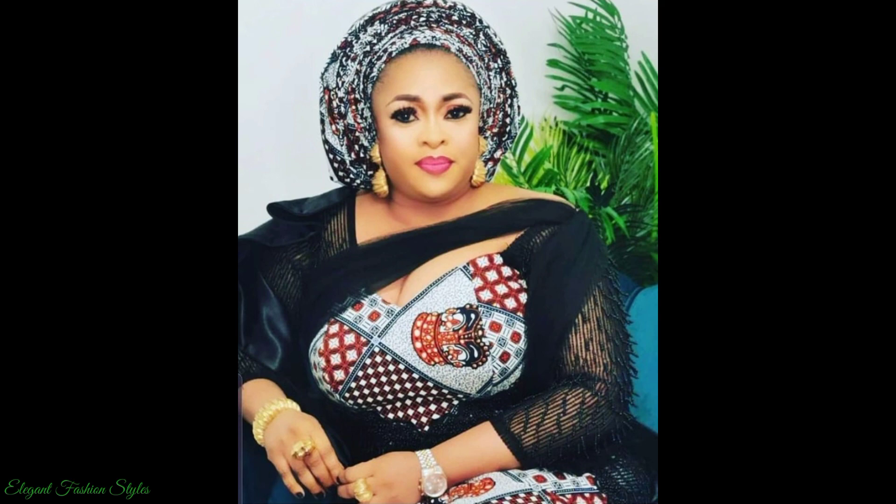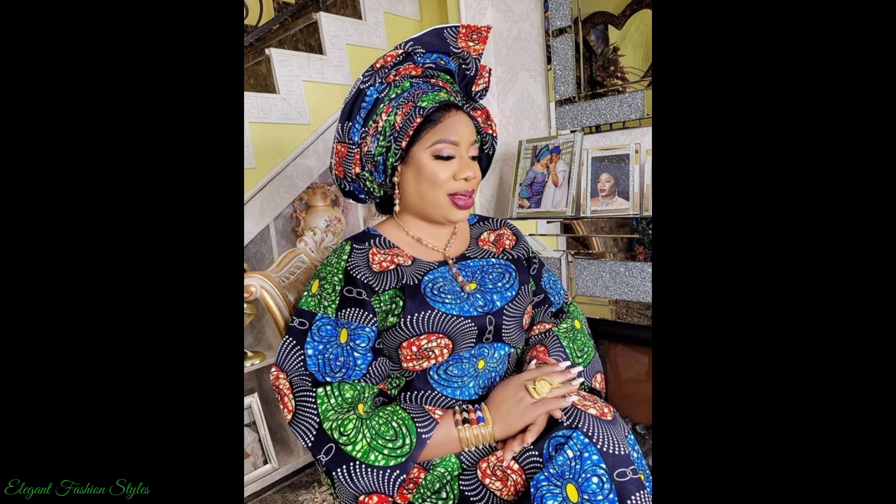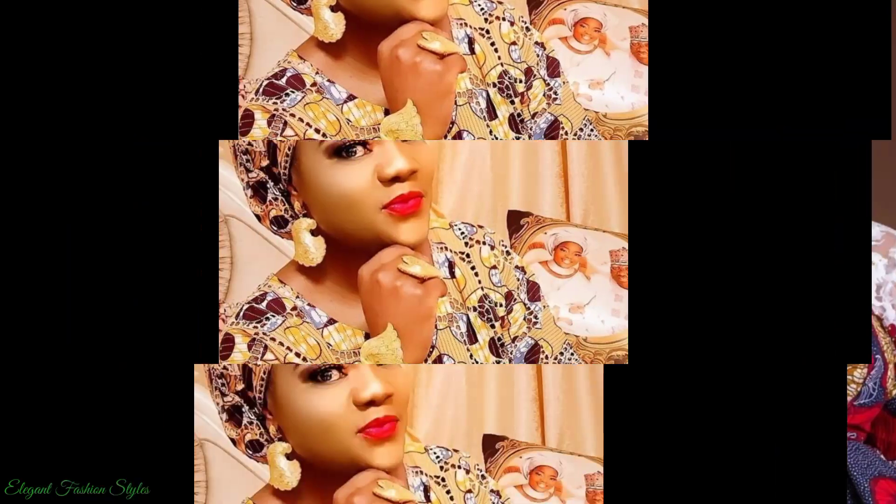These styles are fabulous and perfect for very special occasions such as weddings, birthday parties and many other formal occasions. The Gele head ties worn have been graciously and wonderfully tied.